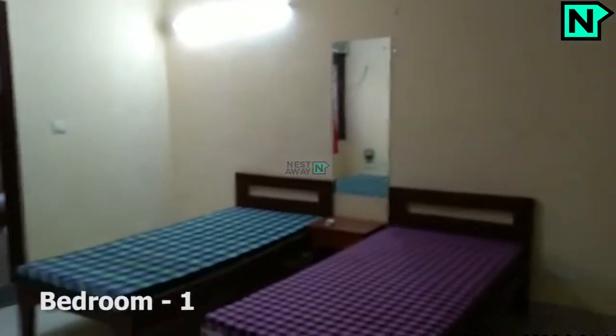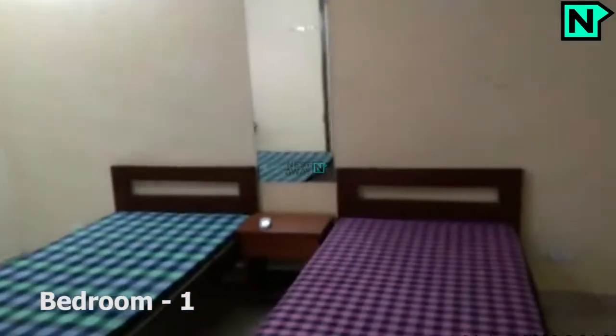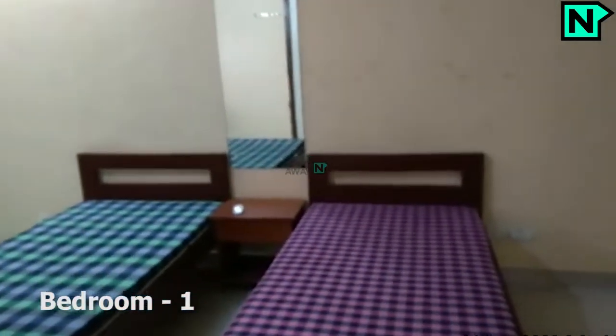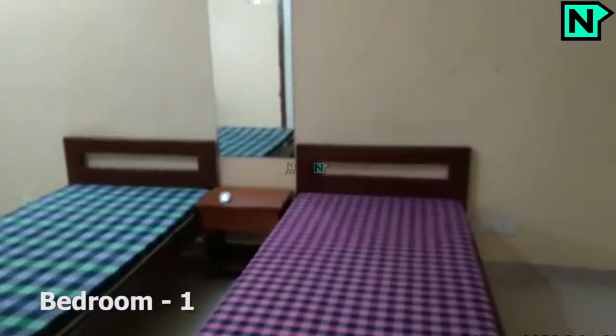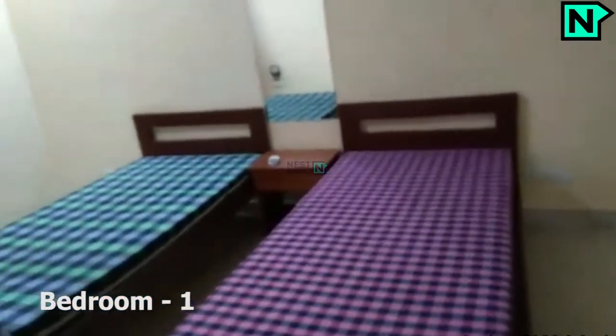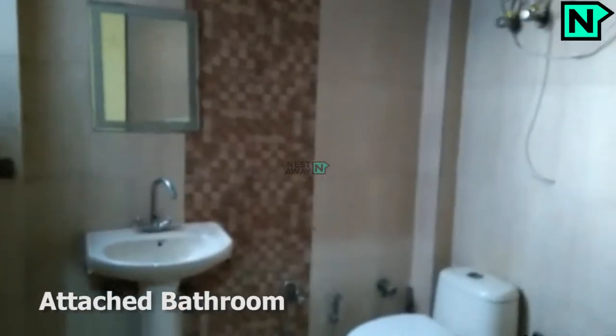This is bedroom one. This is the attached bathroom. It comes with a western type toilet.